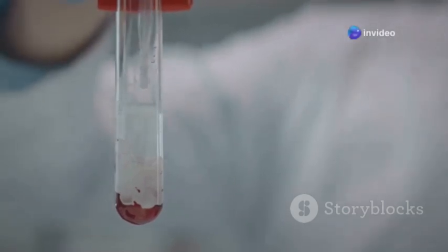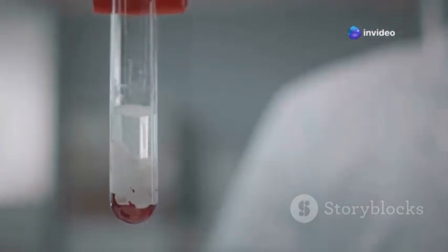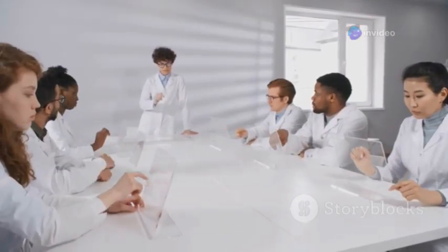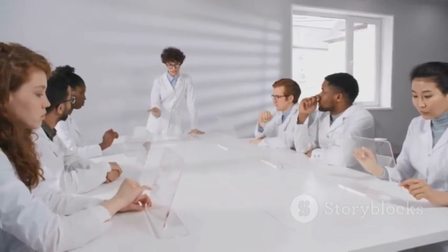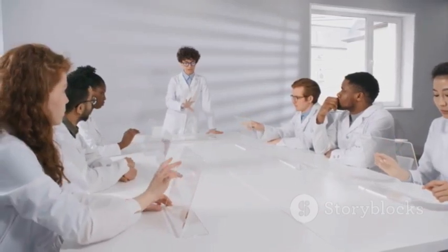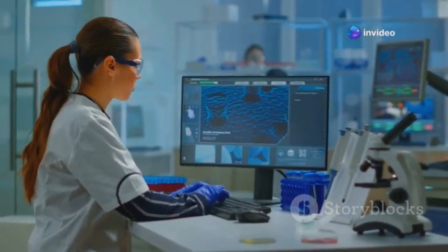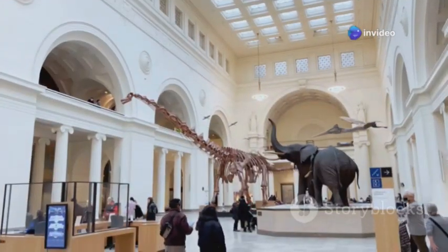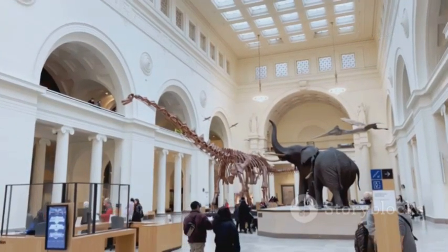Imagine blood that had last flowed through a living creature tens of thousands of years ago, now being held in the hands of scientists. The discovery of Yuka's liquid blood, along with her well-preserved tissues, ignited a firestorm of speculation and excitement in the scientific community. Could this be the breakthrough needed to bring extinct creatures back to life? The possibility, however remote, captured the imaginations of people around the world.